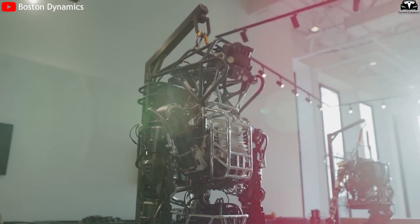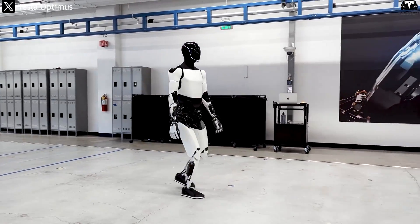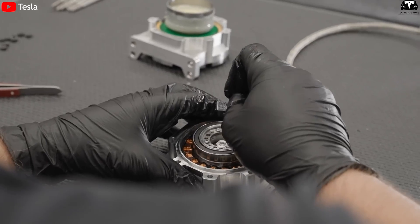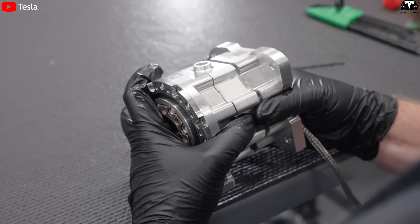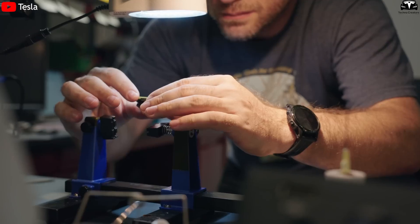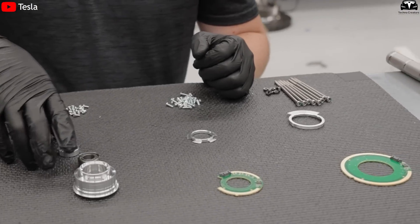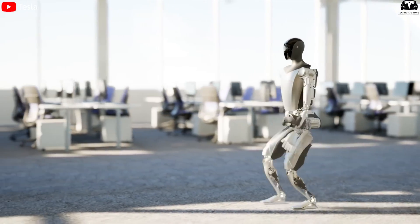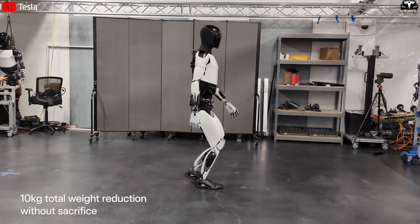One of the biggest challenges in humanoid robotics is integrating a powerful battery without consuming too much internal space or adding excess weight. Every component inside Optimus — from the drivetrain in the arms and legs, to the AI boards, sensor clusters, cameras, and signal processors — requires both energy and room. If the battery is too large, it would take up valuable space within the robot's torso, forcing Tesla to compromise on flexibility or performance.